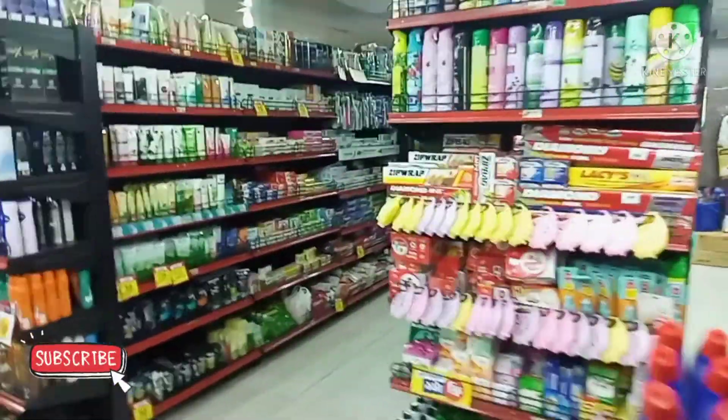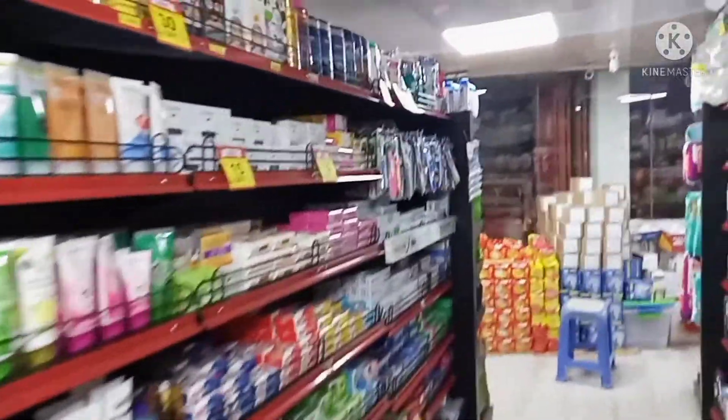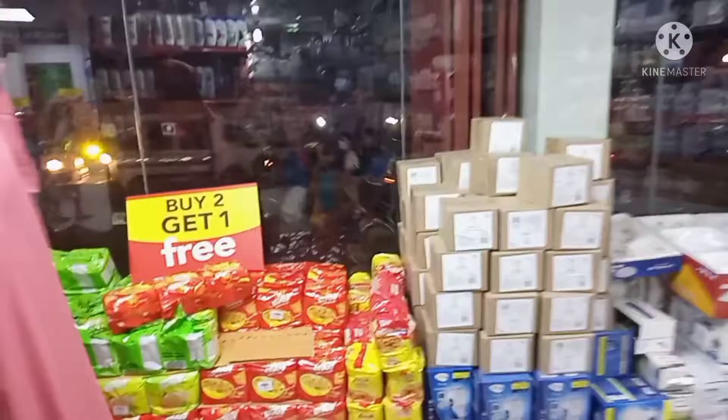They have pasta — some of them are expensive, some of them are just affordable. They have imported toiletries too, and they have local ones as well. Just take a look around this grocery store.